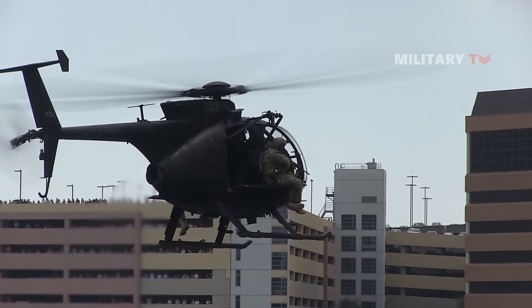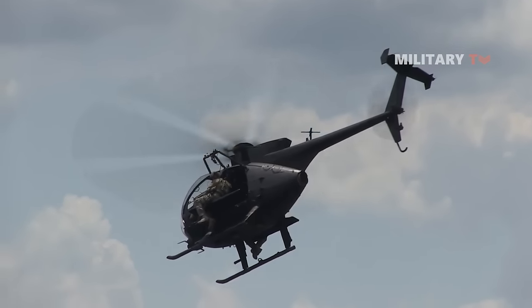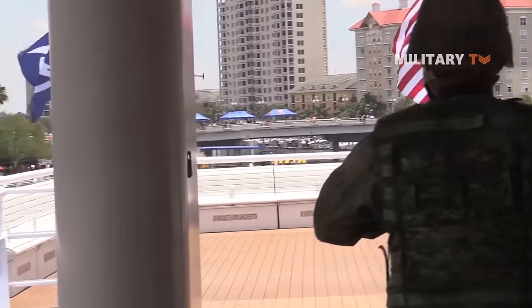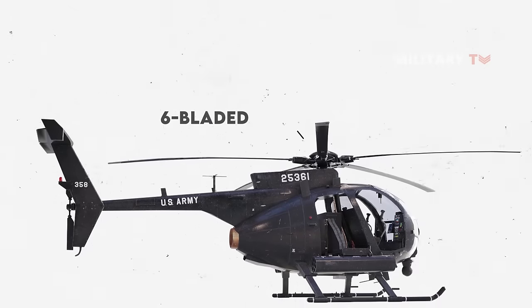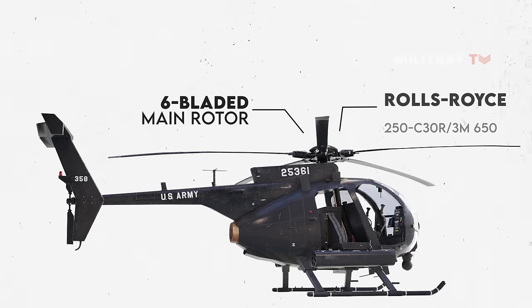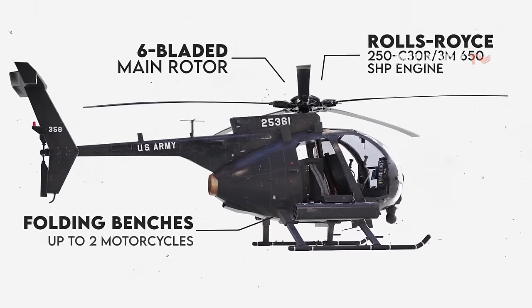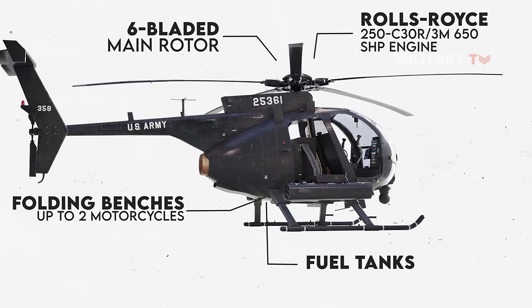The newest version of this helicopter is the MH-6M, also known as the Mission Enhanced Little Bird. This upgrade program introduces a number of improvements, including a new six-blade main rotor which further reduces noise, a Rolls-Royce 250C30R 3M 650 SHP engine, improved folding benches, racks for carrying up to two motorcycles, and fuel tanks that are supposedly resistant to crashes and heavy machine gun fire.